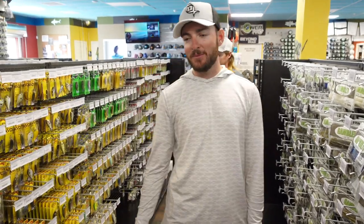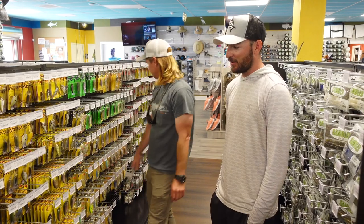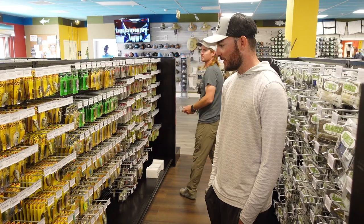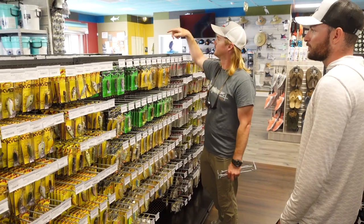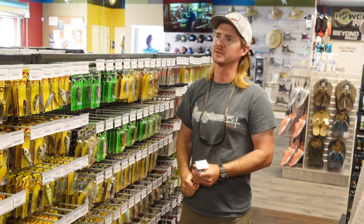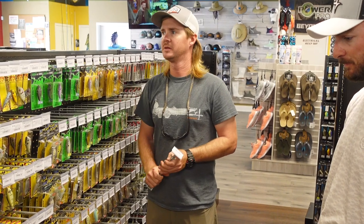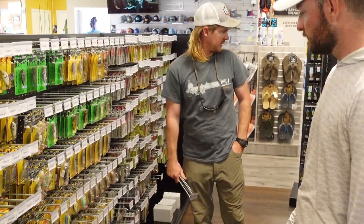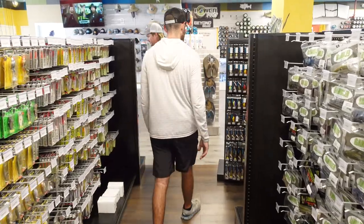I'm here today picking up some baits for Guntersville, and they definitely have a pretty big selection. I think I'll find pretty much everything I need to go up there, and everything for the Florida area is definitely covered in the shop. They've got hard baits — Rapala, Spro, 13 Fishing baits, Yo-Zuri, Savage Gear, all kinds of soft plastics: Missile, Googan, Big Bite Baits, Bitters, Z-Man, Yamamoto's, Gambler's — and they're still building on the selection too.